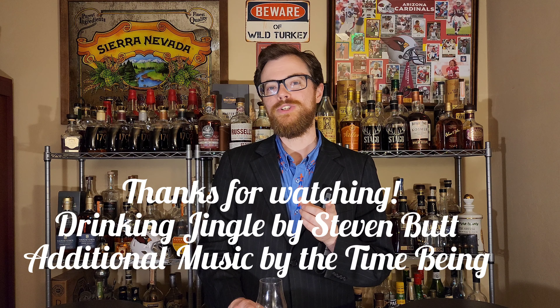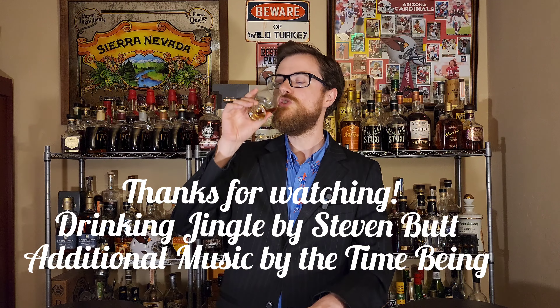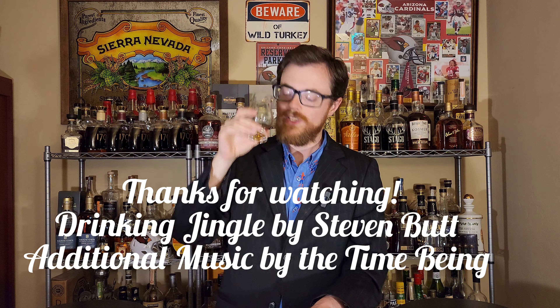So those are my five bottles that I think are comparable to the Weller and Van Winkle line that you can actually find. Distribution is varied from state to state, but I think if you do a little bit of hunting, you can find at least a couple of these. Drinking Buddies, I really appreciate you watching — we'll see you on the next one.